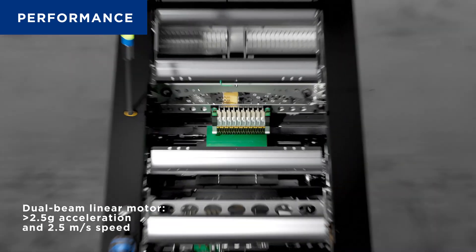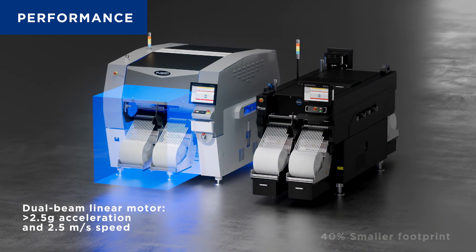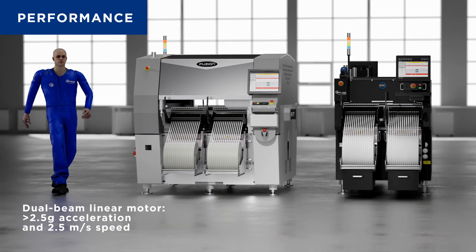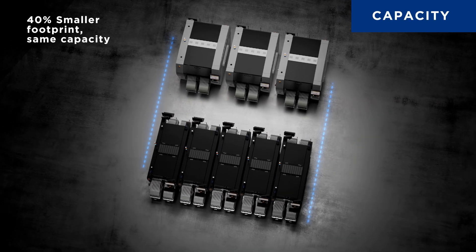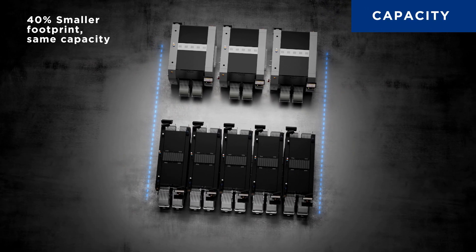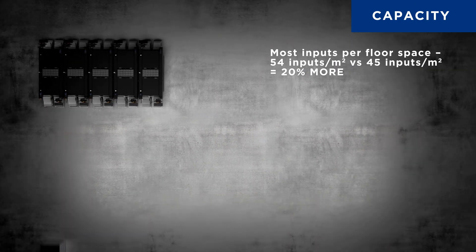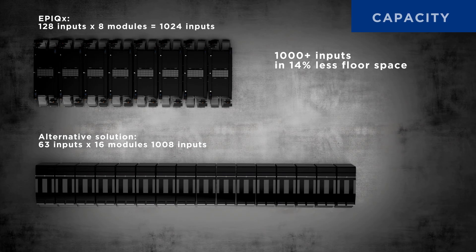Epic-X provides unmatched performance in a footprint that's 40% smaller than previous generation systems. With the best throughput per floor space in its class, Epic-X will help your productivity surge. Epic-X delivers all this performance in a compact footprint without compromising capacity, supporting standard universal feeders and maximizing factory space efficiency with 128 inputs.